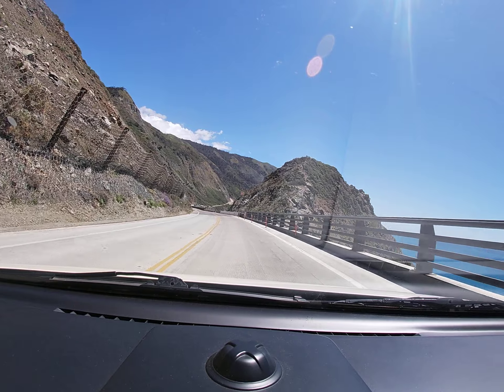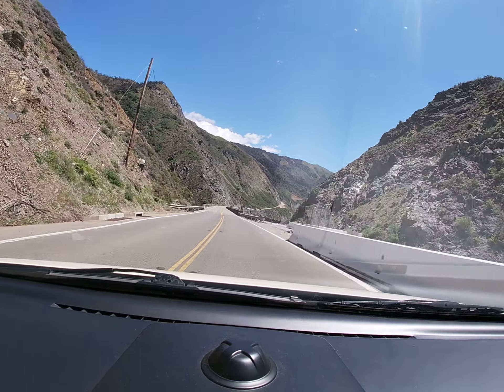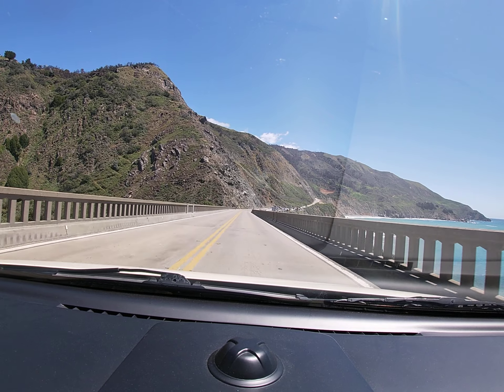I know it looks tempting, but don't bother with the pullout on this side of the bridge — it's too parallel to see the arches. The first parking lot with a good view of the bridge is on your right, just after you cross the bridge.